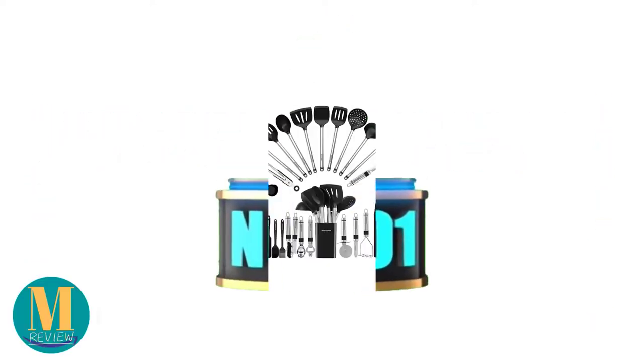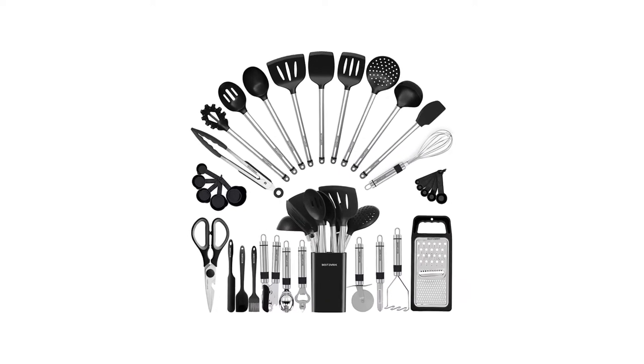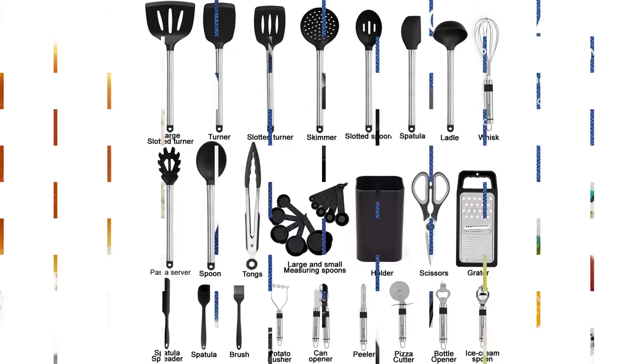Number 1: Best Silicone Cooking Utensil Set. This silicone kitchen tool kit is the best cooking utensil for nonstick cookware. It has 33 kitchen tools, spoons for nonstick cookware with silicone and stainless steel spatula set, and useful pots and pans accessories.